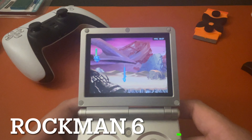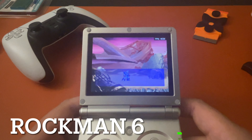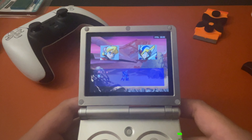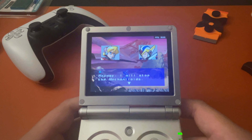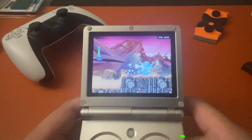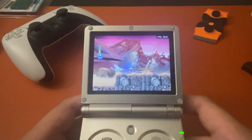Let me show you some Mega Man 6 gameplay, or Rock Man 6 as it says on screen. This one works pretty good. This is the one where he has the green saber sword thing. It's also a really awesome game — highly recommended.